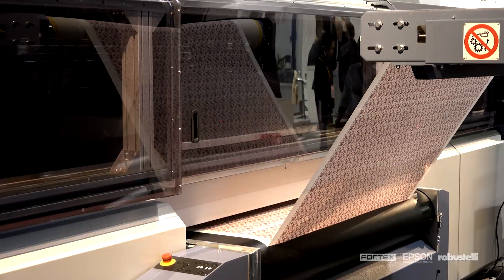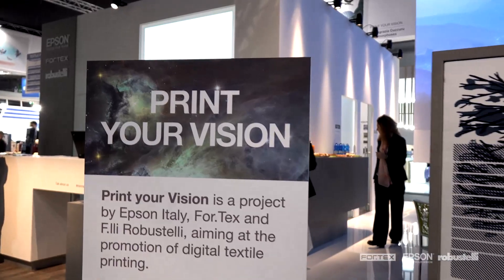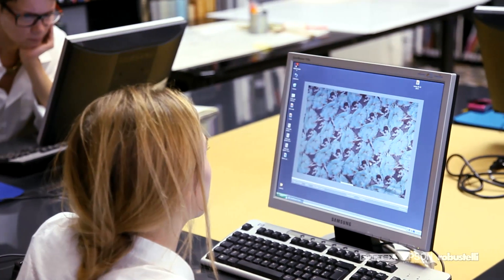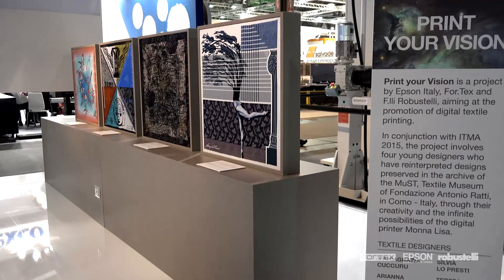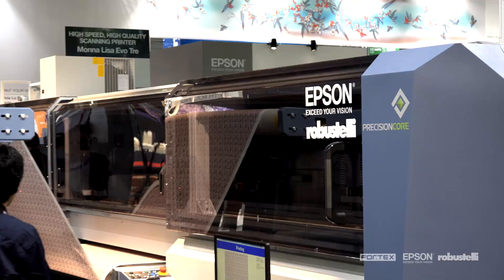To further stress the key role that Mona Lisa plays today in fashion, the Print Your Vision project was launched at ITMA 2015. This involved four young designers who re-interpreted in modern terms ancient fabrics held by the Antonio Ratti Foundation, creating different panels to decorate the ITMA stand and a series of limited edition scarves printed with Mona Lisa.